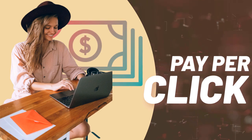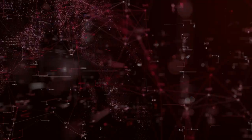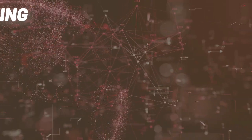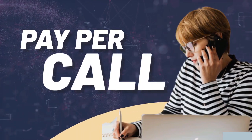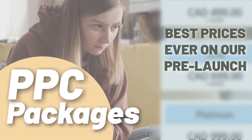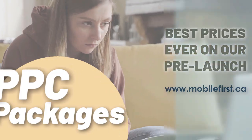PPC — pay-per-click paid marketing, remarketing, retargeting, pay-per-call. PPC packages with the best prices ever on our pre-launch. Check it out at mobilefirst.ca.